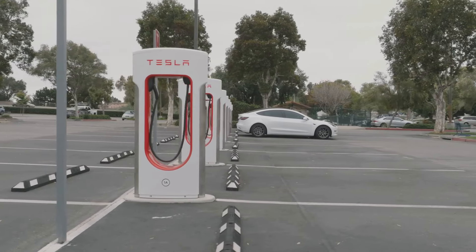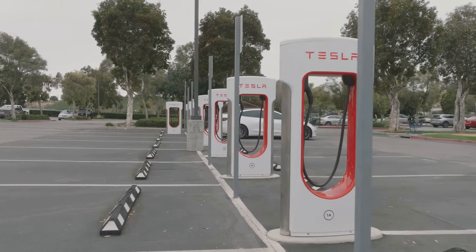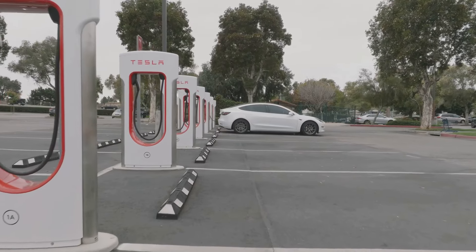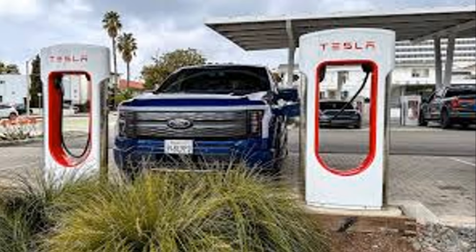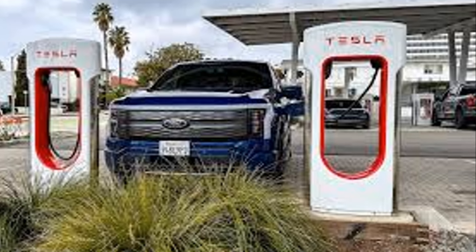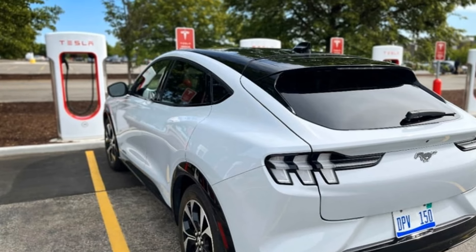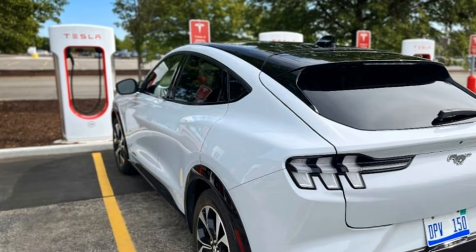By now, everyone should have heard about the supercharging network. But just in case you are new to EVs — for the past decade, Tesla has been building out their fast-charging infrastructure, with the most recent numbers showing that they have surpassed 50,000 chargers across the world and continue to add more every week. It seems every few months another automaker enters into contract with Tesla to utilize their charging infrastructure. The most recent earnings call has exemplified the financial acumen of Tesla as they continue to dominate the EV landscape.